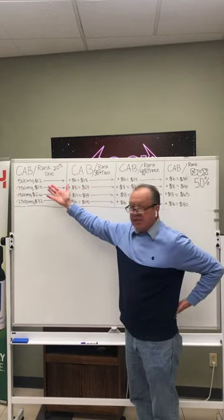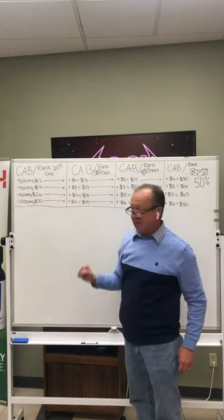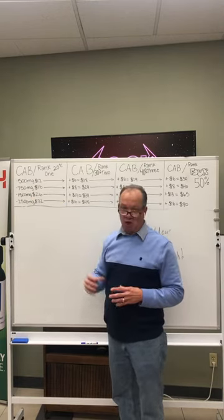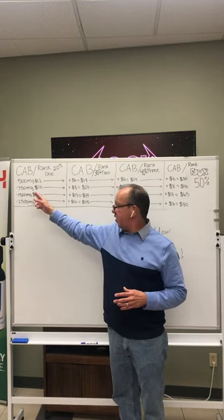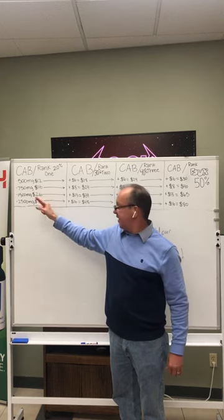As a brand new person in this business, somebody goes to your website and buys a product, you get 20% commission. If they bought a 500 milligram full spectrum CBD product, you just made $12. If they bought a 750 milligram full spectrum product or an isolate, you just made $16.